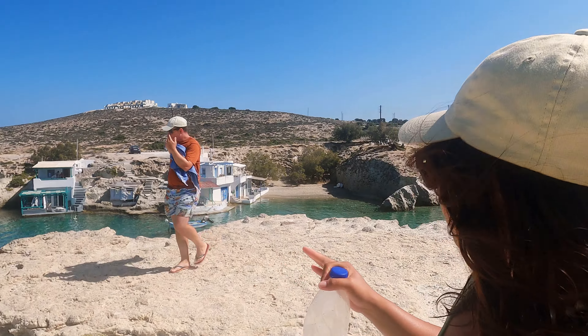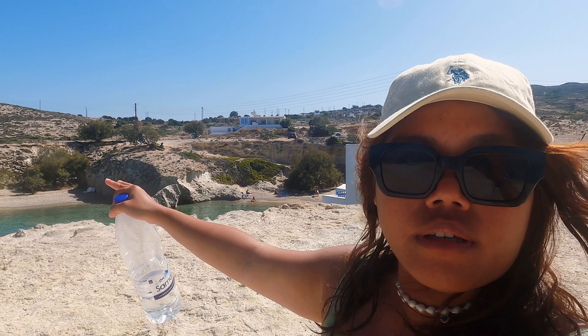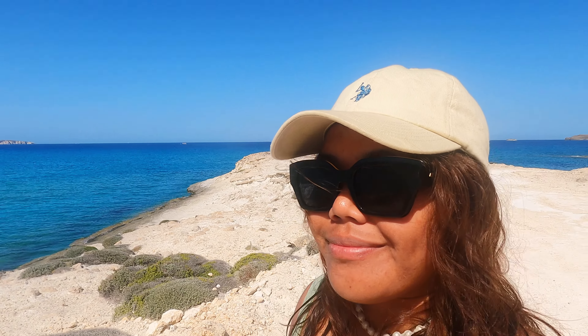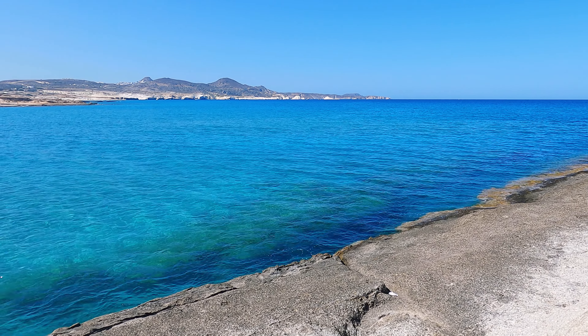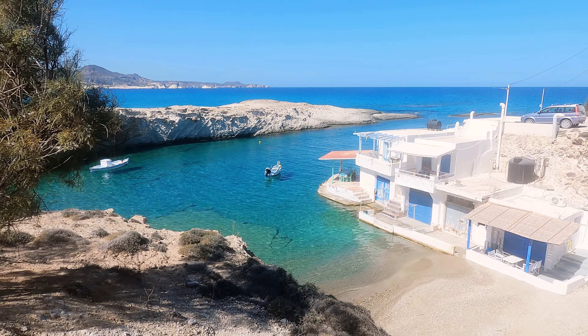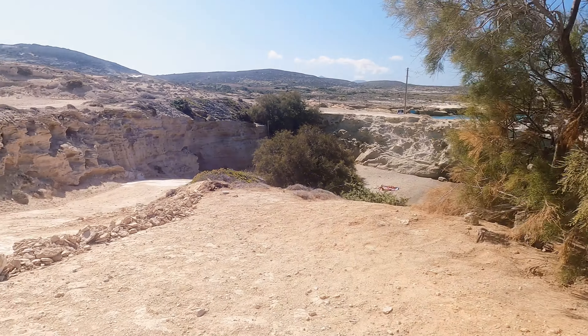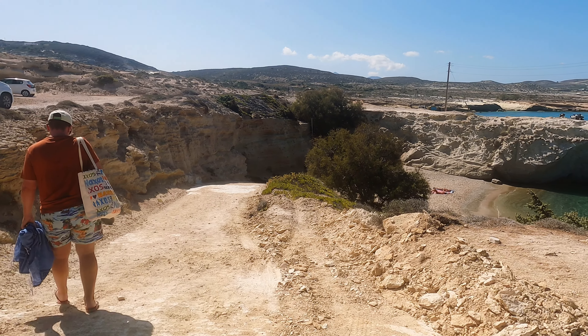We were actually confused about which beach to go to. There's a little beach next to the fishing village and another one nearby — the beach here looks bigger. We decided to go here instead because the water is calmer.